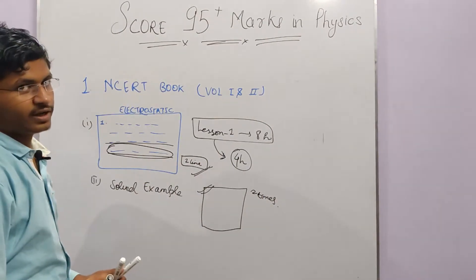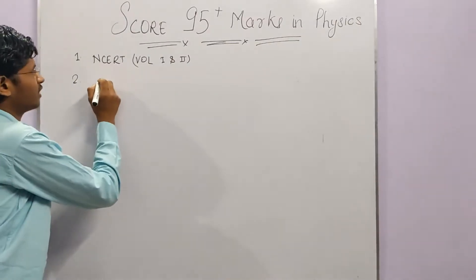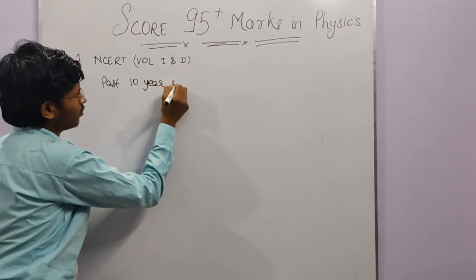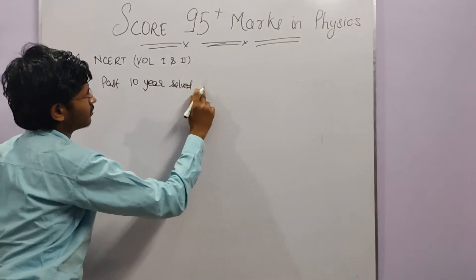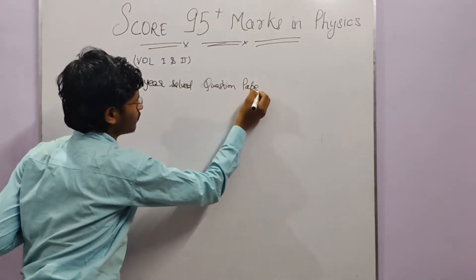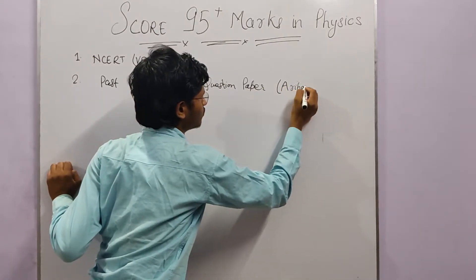After completing NCERT, the second book you need is a previous year question paper book. Get Arihant's past 10 years solved question papers. Arihant publication is the one I recommend — there are other publications as well, but I recommend Arihant.